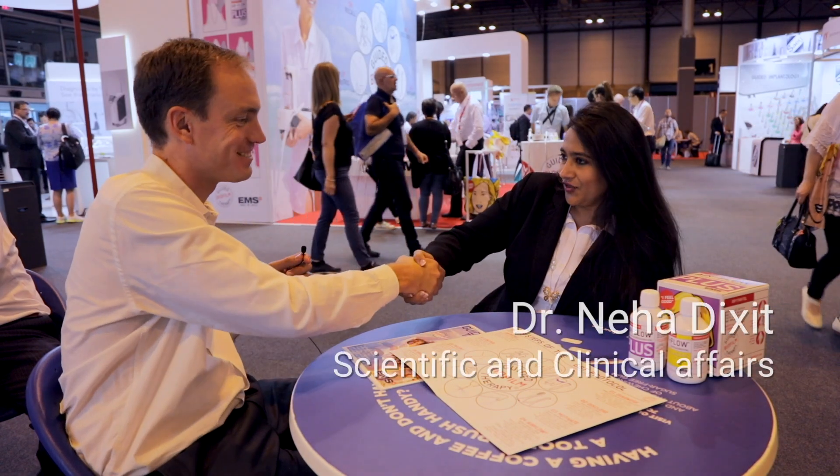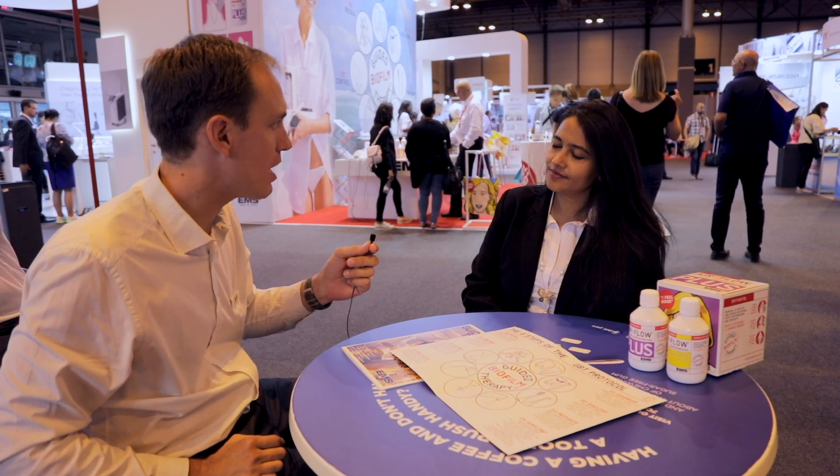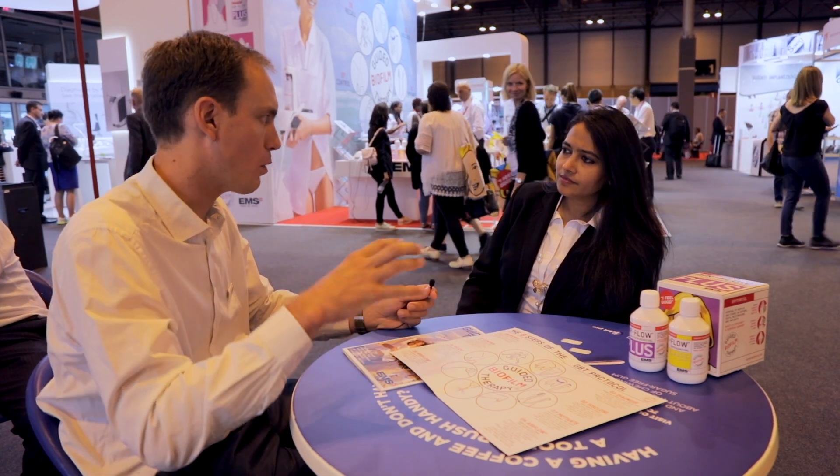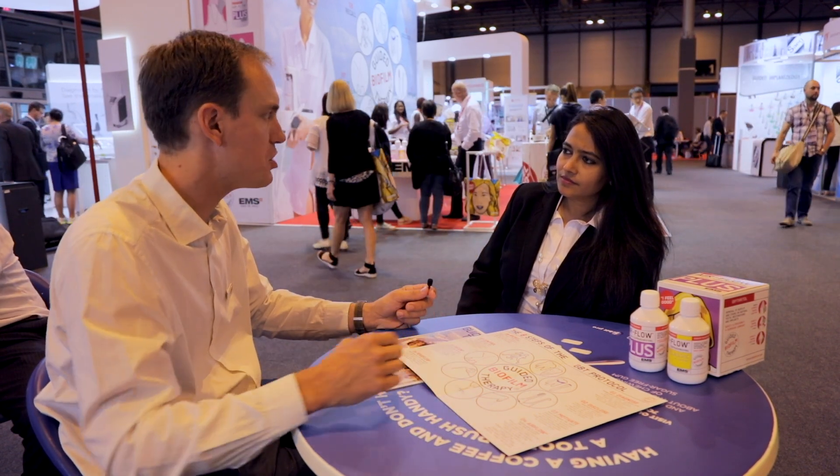Hi Neha, how are you doing? I'm good, thank you. So here at the FDI Madrid we are talking a lot about the guided biofilm therapy. What is the key difference between the conventional approach versus the GBT?